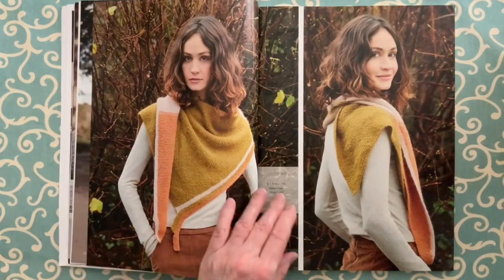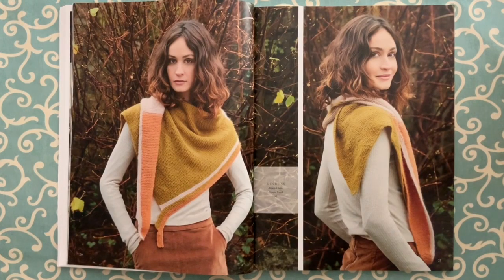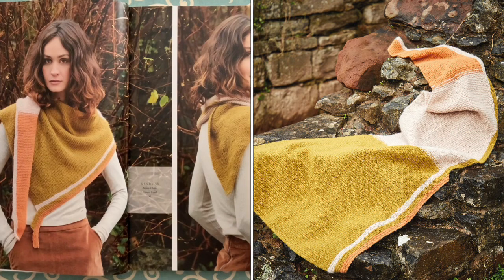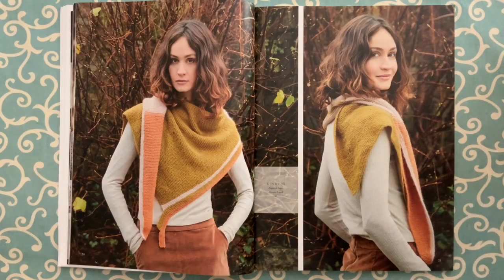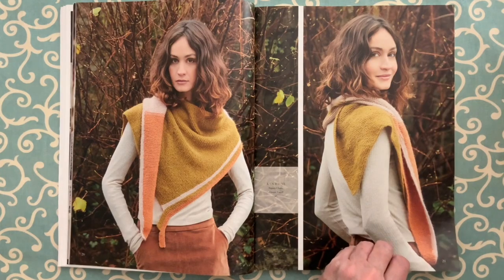Next comes the cover shawl — it's called Kinross, done in Alpaca Classic by Georgia Farrell. I had to really read the pattern to figure out how it worked. You knit from the small end, increasing up in big blocks of color, then pick up down one side and add stripes of color. I think it looks really interesting. It would also be great done in Felted Tweed or Kids Silk Haze — that would be spectacular. Just my opinion.